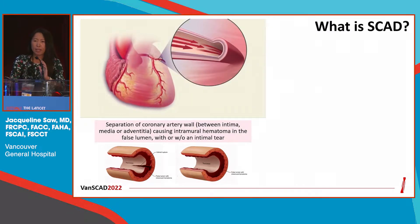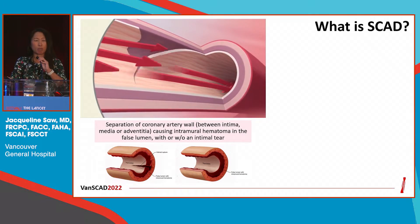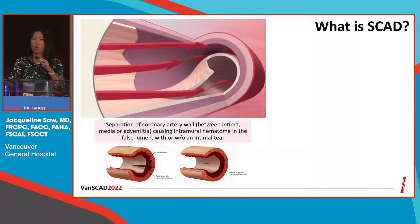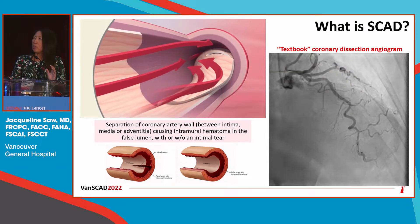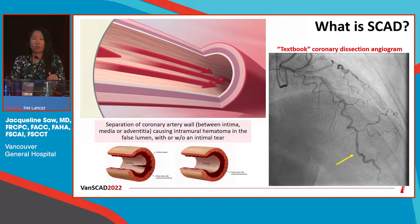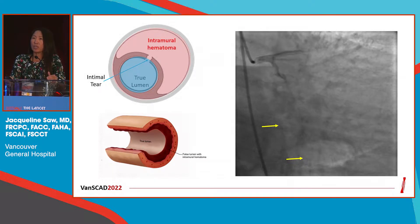Why is that? Let's review some of the management data we have, which unfortunately is based mostly upon registry data, not on randomized trial data. SCAD is essentially a tear of the coronary arterial wall that results in intramural hematoma. In the old days, we were told we should really be looking for intimal disruption. But unfortunately, this is not the key feature. What we learned over the past decade is that the key pathophysiological mechanism is actually accumulation of intramural hematoma, and the angiographic appearance can be quite different.